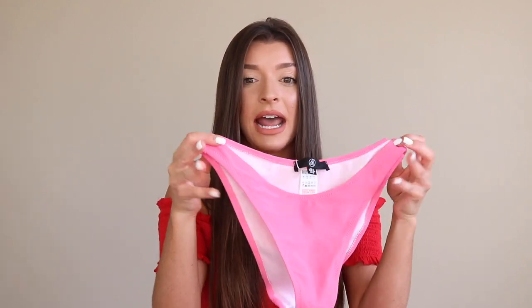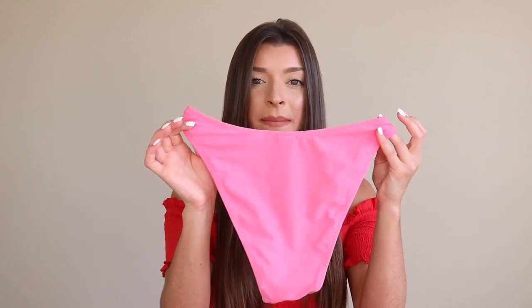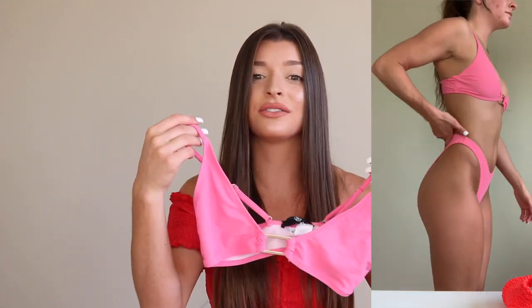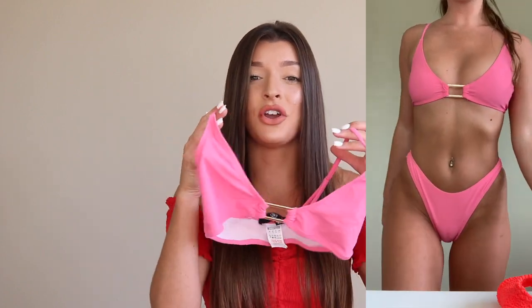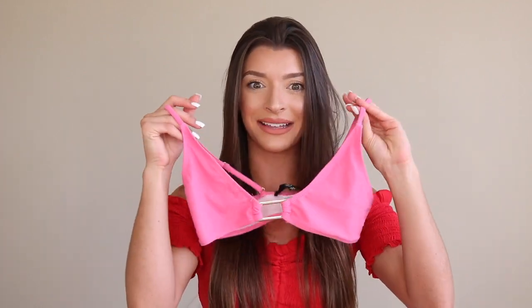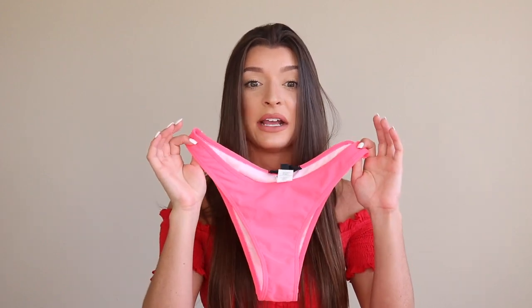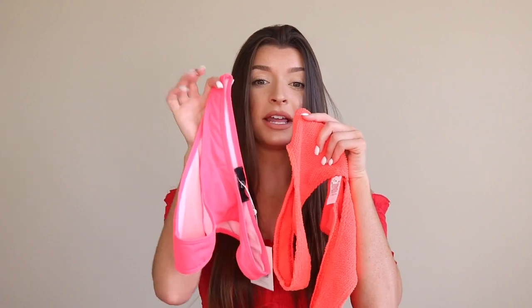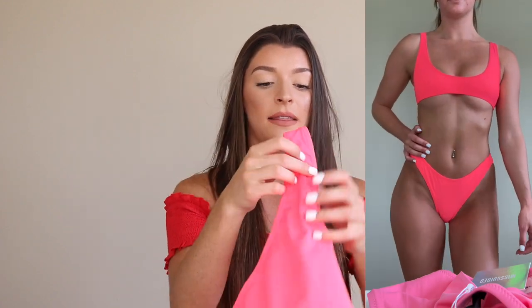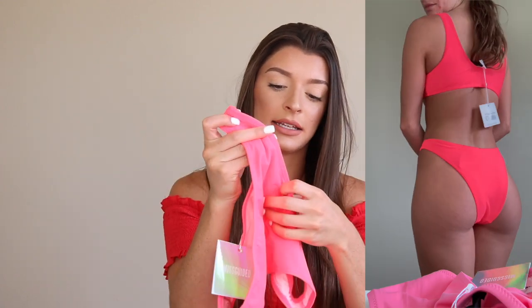Moving into Missguided — the first piece is a little baby pink color. Again high waist, thin straps, and coverage in the back. I got a size 2 in these. I wasn't really a fan of this metal detail at first, but the way I twisted it it looks so cute on. It's just a little triangle top with no padding whatsoever, and it does have adjustable straps. I honestly haven't worn this one yet — I might save it for the pool. The bottoms are also a little bit high waisted with thin straps and coverage in the back, and in these I also got a size 2.